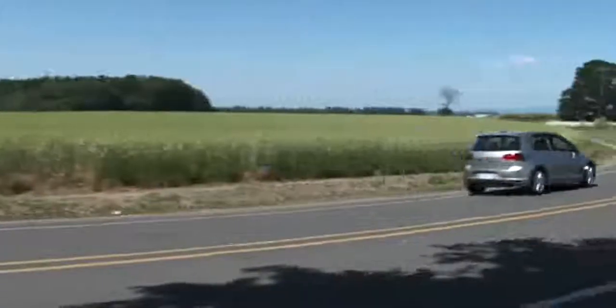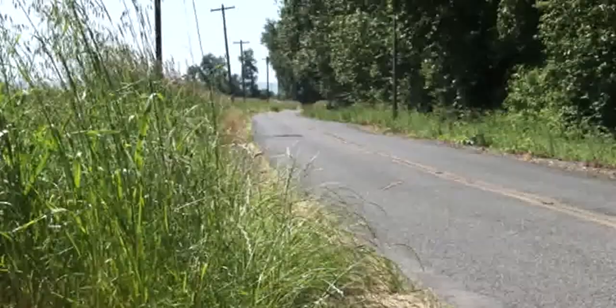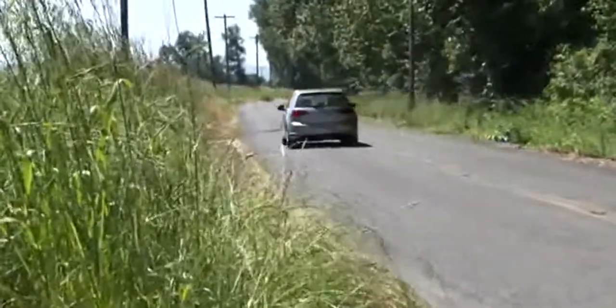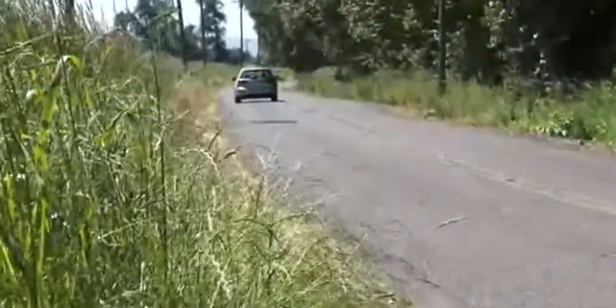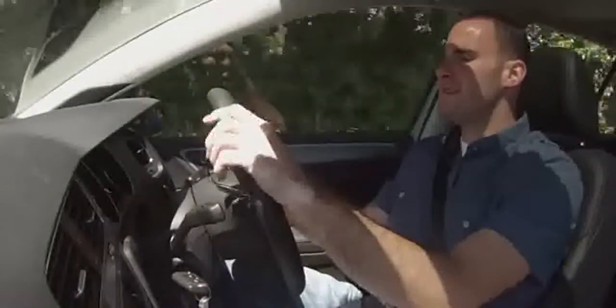Our front-wheel-drive gas edition comes with either a 5-speed manual or a 6-speed automatic, the turbo diesel with either a 6-speed manual or dual clutch too. VW's manuals are better these days, but save it for the GTI or Golf R. Mileage reaches as high as 42 miles per gallon highway on the Golf TSI.